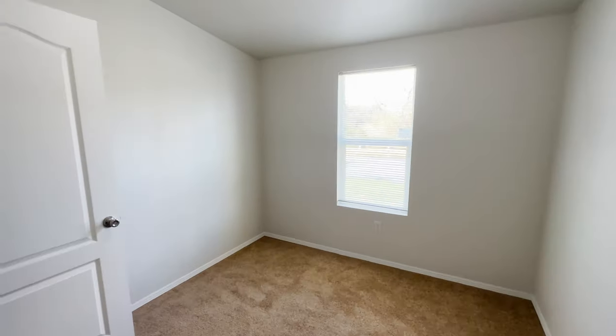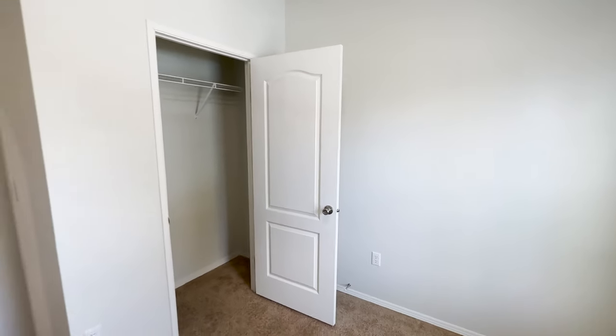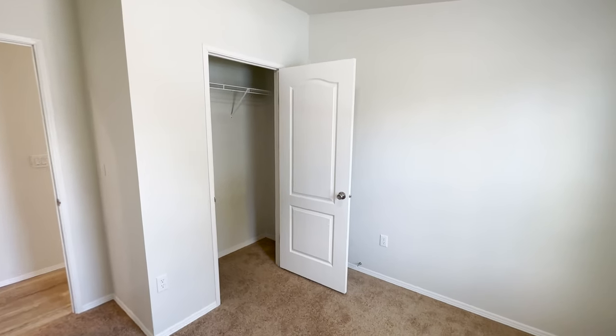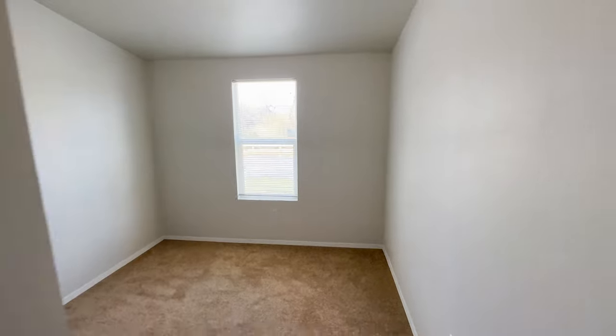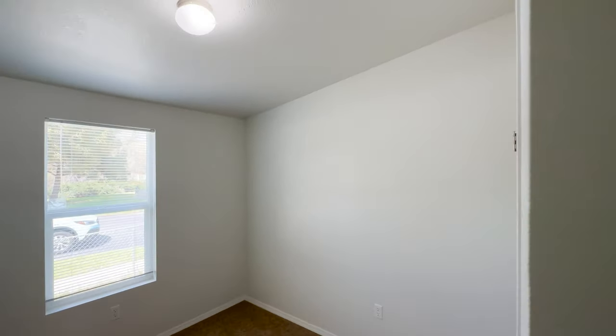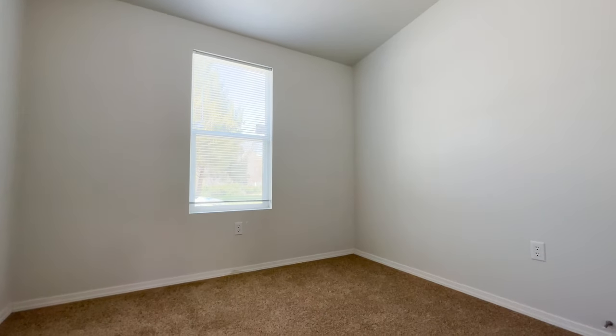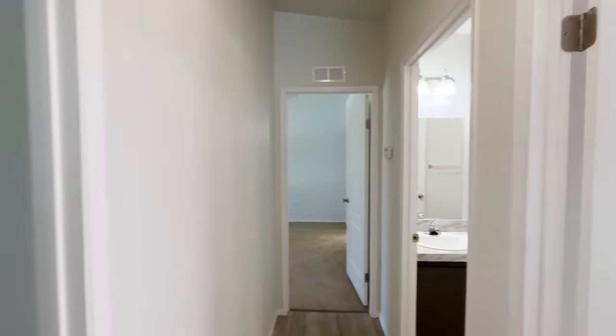They are both very similar size. You can fit a full-size bed or a queen bed with some nightstands in both bedrooms. Take a look at this bedroom — either one of these bedrooms would be a great option for an office as well. Now we are going to back up and go down the hallway.